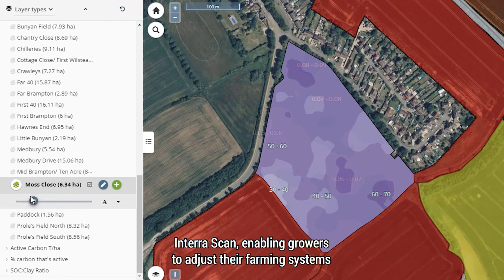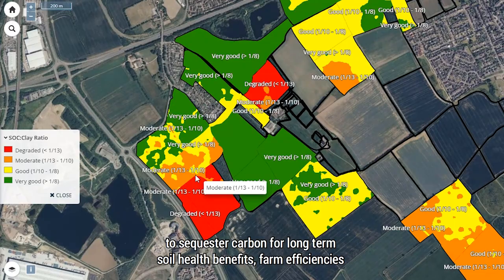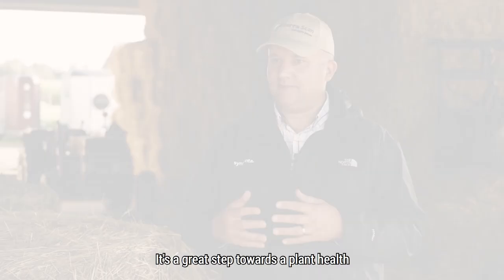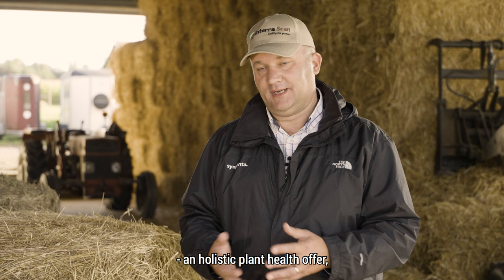InterraScan enables growers to adjust their farming systems to sequester carbon for long-term soil health benefits, farm efficiencies and potential carbon credit opportunities. It's a great step towards a holistic plant health offer, and towards optimising our soils for optimum plant health and productivity.